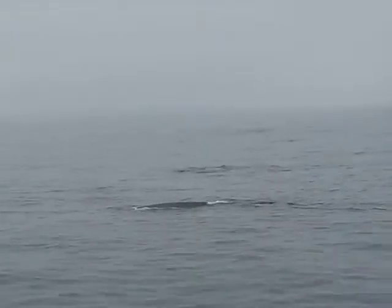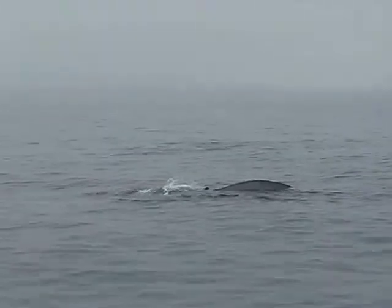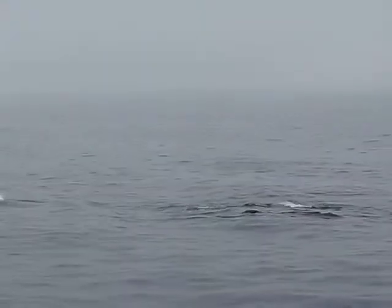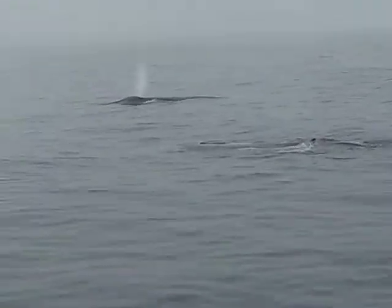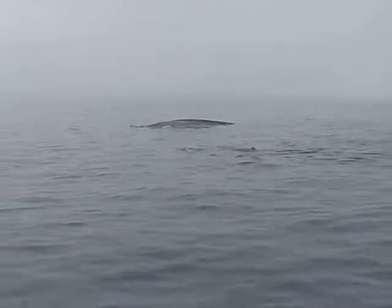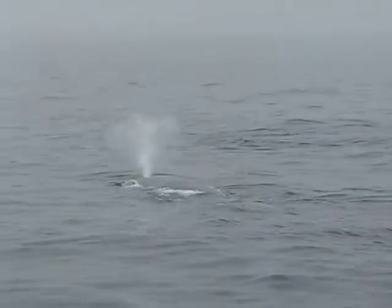You might notice the pigmentation on the skin of these whales — it's very similar to our own fingerprints. Researchers take photographs of the pigmentation on top of their bodies and are able to individually identify each animal.